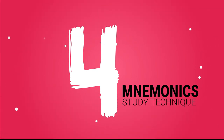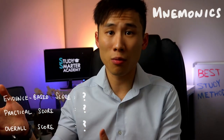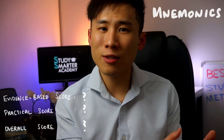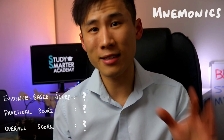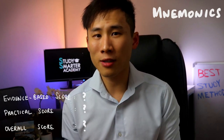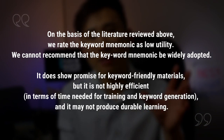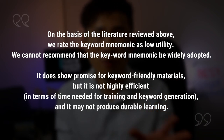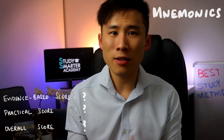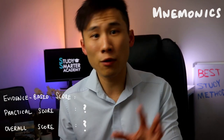Number four is mnemonics — using words where each letter is meaningful so you can remember a list of facts. For example, the public is taught FAST to recognize a stroke: F for face drooping, A for arm weakness, S for speech difficulty, and T for taking action fast. According to Professor Dunlosky's analysis: 'On the basis of the literature reviewed, we rate the keyword mnemonic as low utility. It does show promise for keyword-friendly materials, but is not highly efficient in terms of training time and keyword generation, and may not produce durable learning.' The evidence score for mnemonics is 3 out of 10.